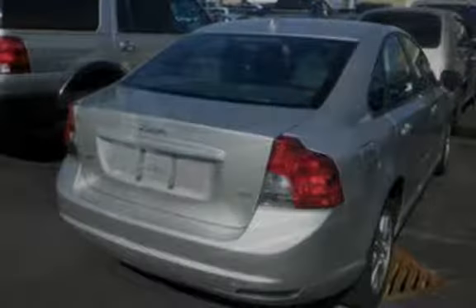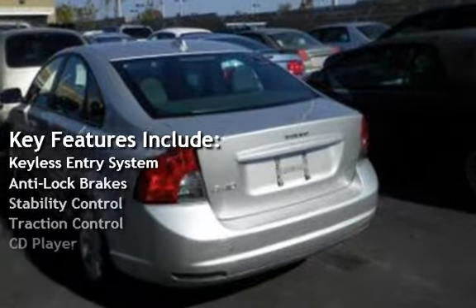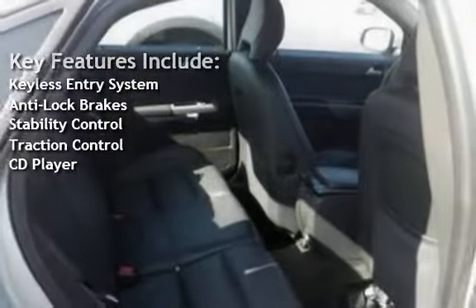Key features include keyless entry, anti-lock brakes, stability control, traction control, and CD player.